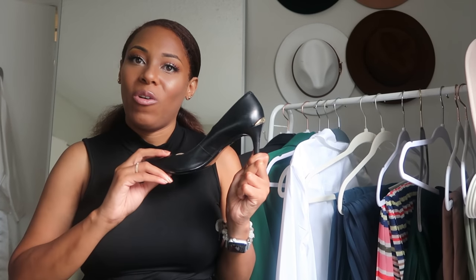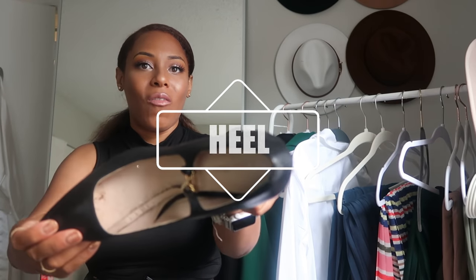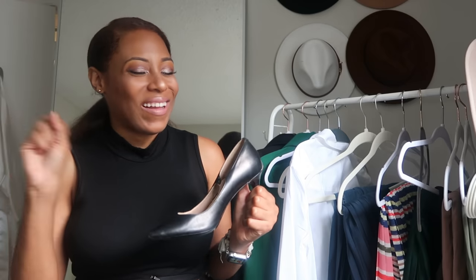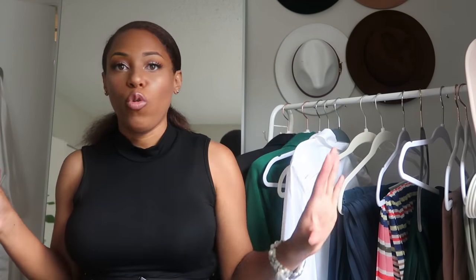Next, your signature heel — you've got to have one, even if you don't walk in heels much, just have it in the collection. I love Calvin Klein; I think they make heels I can actually walk in. Jessica Simpson and Steve Madden didn't work for me. Quality-made — I've had this Calvin Klein heel for years; it's my quintessential interview heel. Get a black and a camel colored one and you don't need any other.